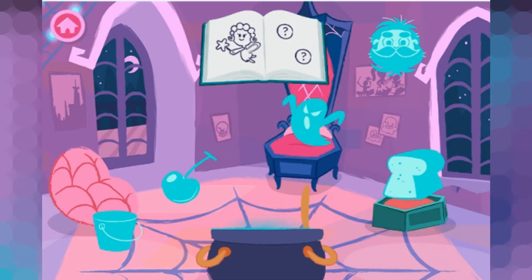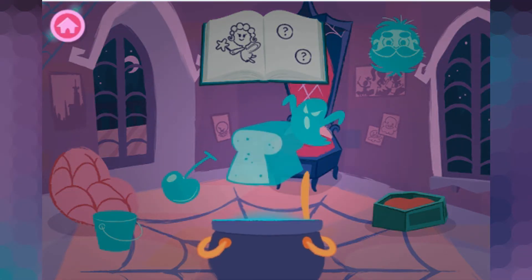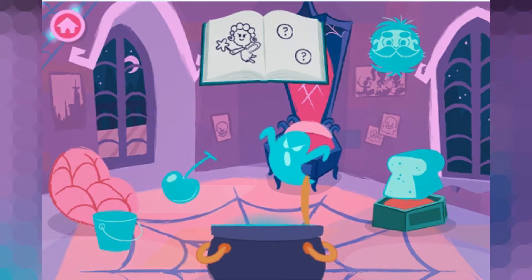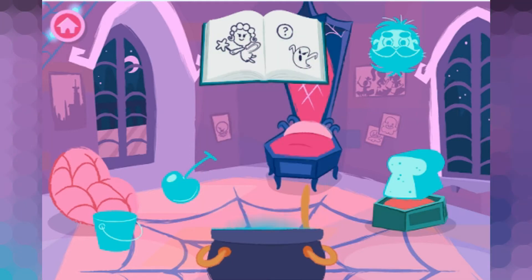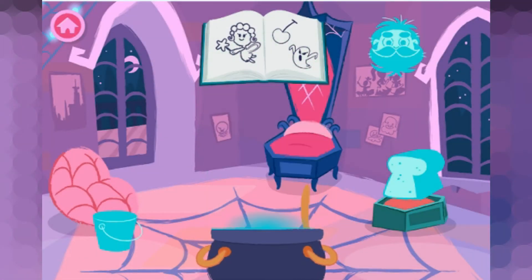Find ingredients that rhyme with this word. Fairy. Bread... nope, doesn't rhyme. Try again. Scary — that rhymes with fairy! Yes! Cherry — that rhymes with fairy! Yeah! That sounds right!